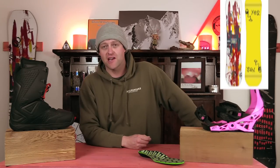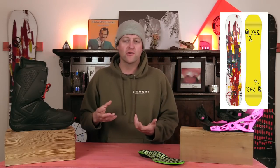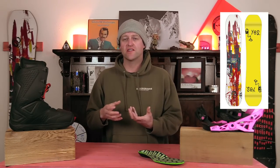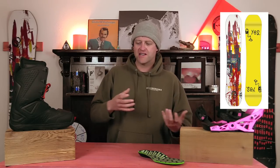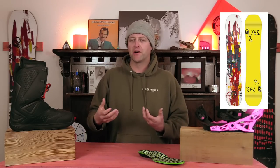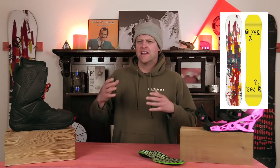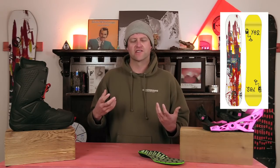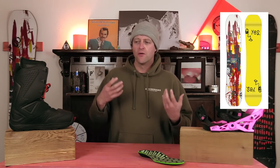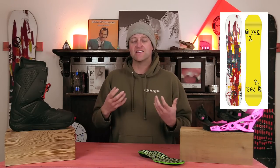Number two, the Yes Dicey. This is the old Jackpot with the cam-rocker profile in it. I love that profile because you still get that load and snap of camber, and you can drive into that board when you're hammering around mellow turns, but it's still playful in the tip and tail for buttering, pressing, doing whatever you need to do in the park. It's one of those boards that you get on and you're like, okay, this is very predictable. I know how this is going to ride, and it doesn't surprise you, but you can push it to the limit and know that you can go further with it as you're progressing.